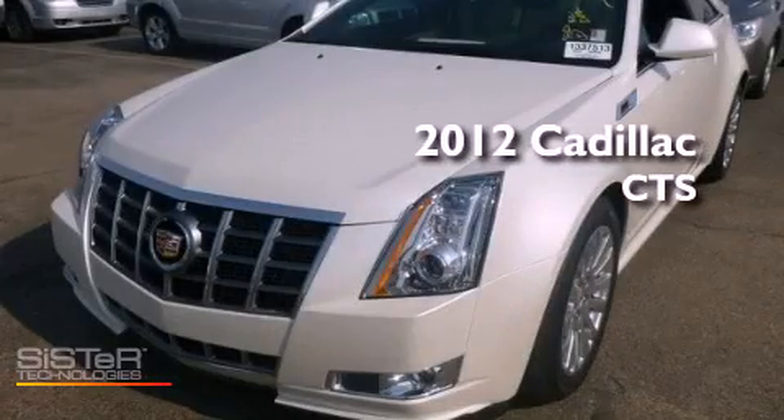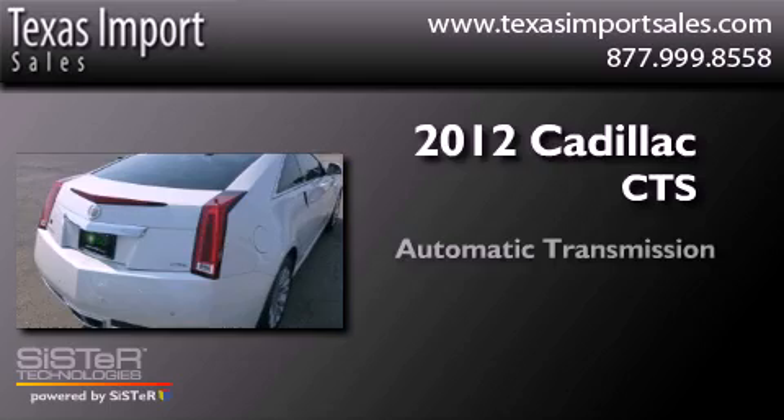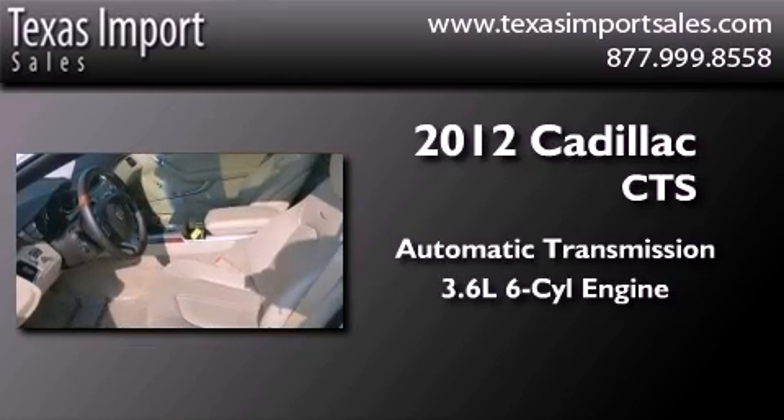This is a 2012 Cadillac CTS. This car has an automatic transmission and a 3.6-liter V6.